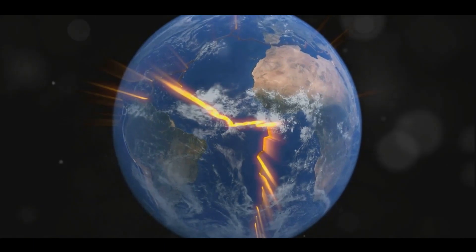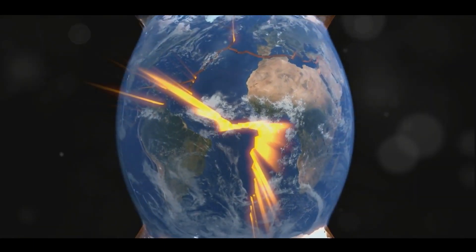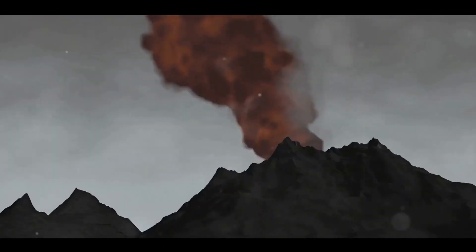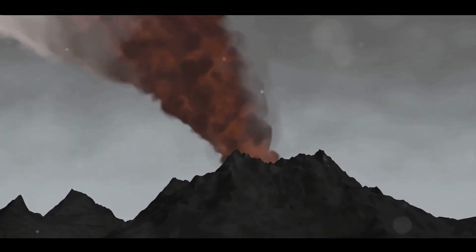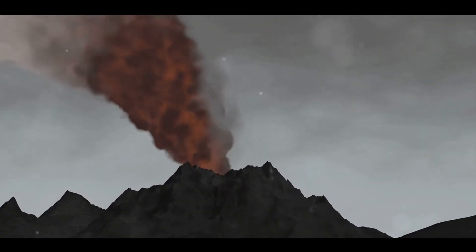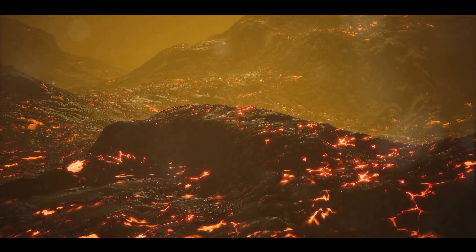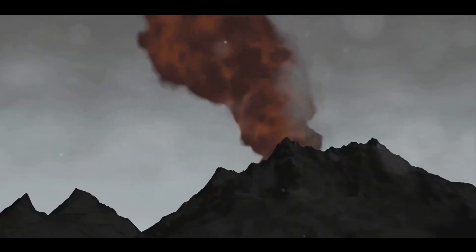Now imagine the pressure building, like a shaken bottle of soda. The magma forces its way up, melting and fracturing the rock as it goes. Eventually it reaches a point where the pressure from below is too great, and the rock above can no longer hold it back. With a thunderous roar, the volcano erupts, spewing molten rock, ash and gases into the air. The material that doesn't get launched into the atmosphere cools and hardens, gradually building up the recognisable cone shape of a volcano.